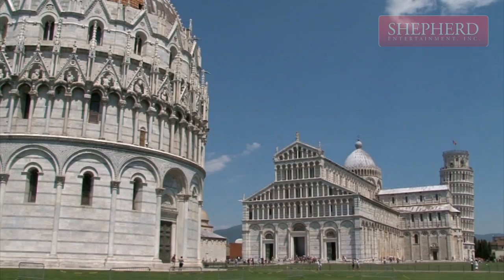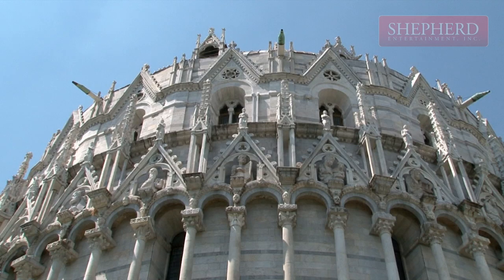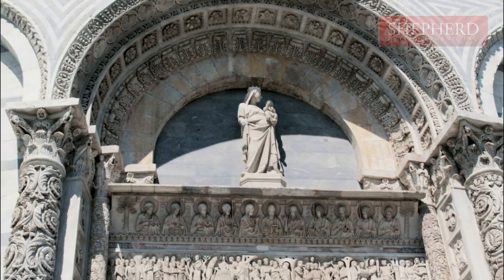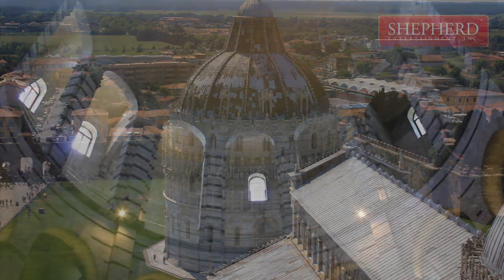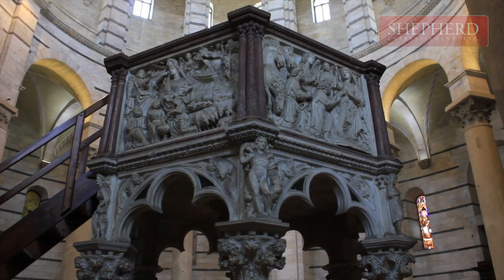The baptistery, with a circumference of 107 meters, is the largest such building in Italy. Construction was finished in the 14th century. The signature of the artist can be read on the two pillars inside the building. Because construction lasted so long, the transition from Romanesque style to Gothic style can clearly be seen on the chapel.